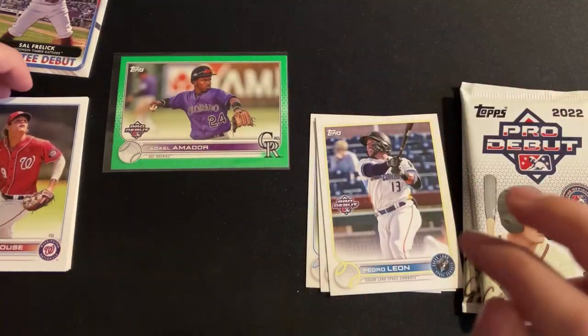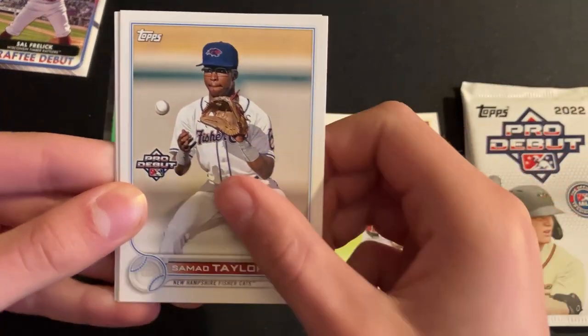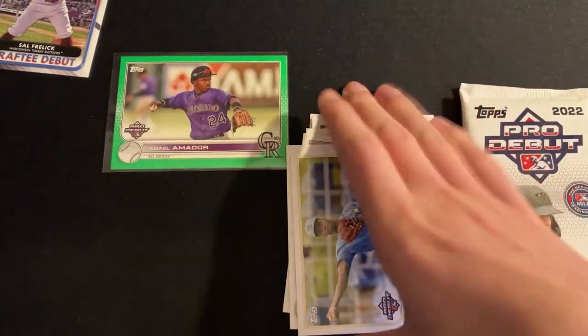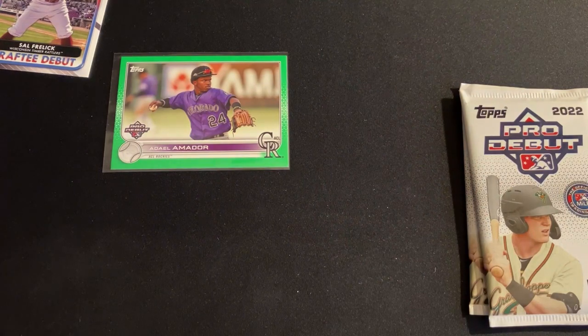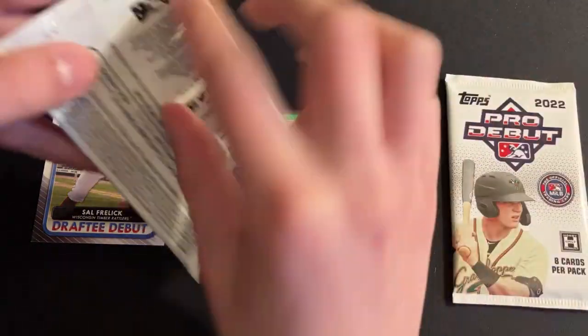Alright, let's finish up this pack — Brady House, Samad Taylor, Austin Martin, and Ryan Spikes. So we got a very nice numbered to 99 there — that's a good hit. Two packs left to go, let's keep rolling.